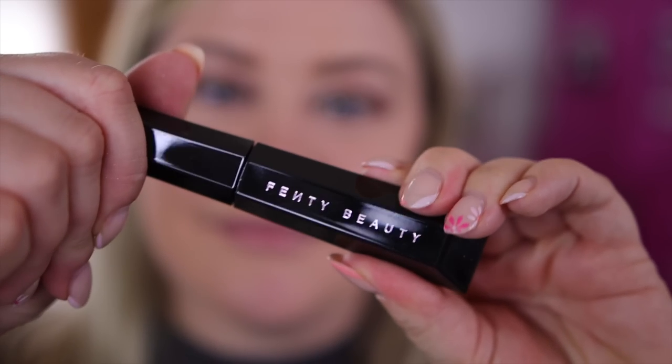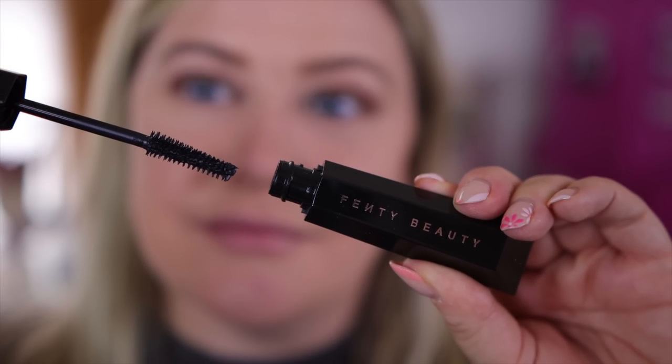I also got the new Fenty mascara — the Hella Thick Volumizing Mascara. I heard a couple good things online, so I decided to try it. I really couldn't believe this formula. I love a good lengthening mascara, and even though it's called Hella Thick, it really adds so much length. It thickens and builds up with more layers, but it's very lightweight on the lashes and separates so nicely — I don't think it'll get clumpy. So far this is looking really good.